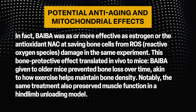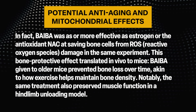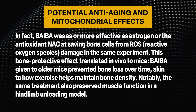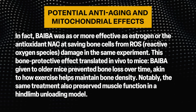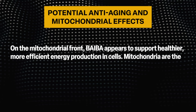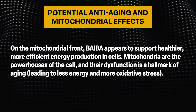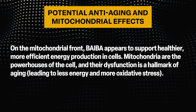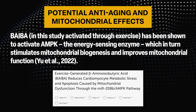This bone-protective effect translated in vivo: BAIBA given to older mice prevented bone loss over time, akin to how exercise helps maintain bone density. The same treatment also preserved muscle function in a hind-limb unloading model. On the mitochondrial front, BAIBA appears to support healthier, more efficient energy production in cells. Mitochondrial dysfunction is a hallmark of aging, leading to less energy and more oxidative stress. BAIBA has been shown to activate the energy-sensing enzyme AMPK, which in turn stimulates mitochondrial biogenesis and improves mitochondrial function.